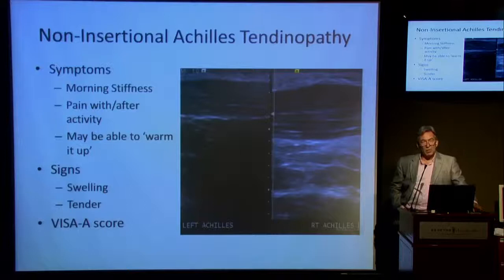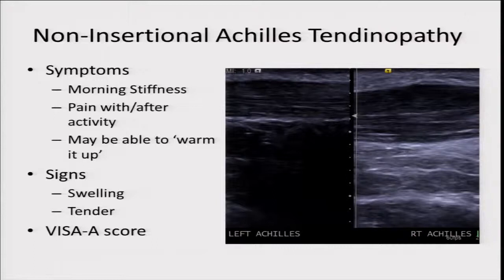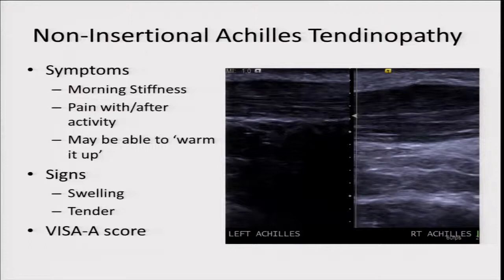With typical mid-portion or non-insertion Achilles tendinopathy, sometimes there may be no symptoms at all, or the symptoms may be morning stiffness or pain with or after activity. You may be able to warm it up and it feels better, which is why they don't report it during sport. Sometimes people notice a lump on the back of their heel that's sore to the touch. We often use the VISA-A score as a fairly blunt tool to start to look at that.